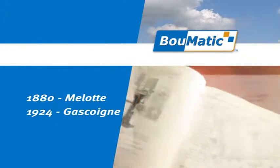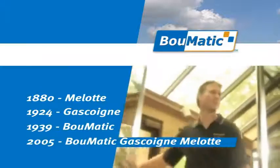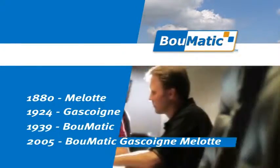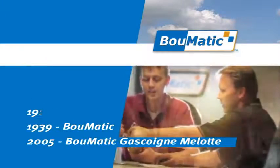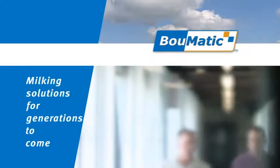Boomatic draws from a strong respect for its family heritage and the drive for technological advancement to provide a complete range of milking solutions — from 25 to 10,000 cows. We meet your milking needs and offer solutions that will grow with your business for generations to come.